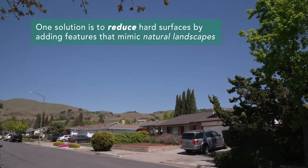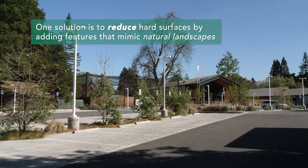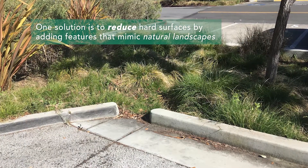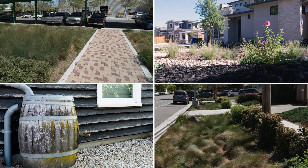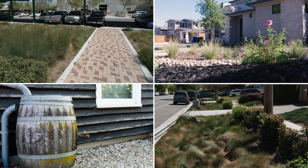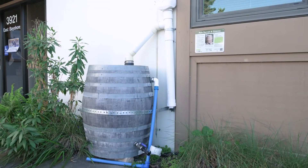One solution to water pollution is to add features that mimic natural landscapes to streets, buildings, and parking lots. We call these green stormwater features, and they allow stormwater runoff to soak into the ground and be filtered by soil and plants, or be collected for later use.